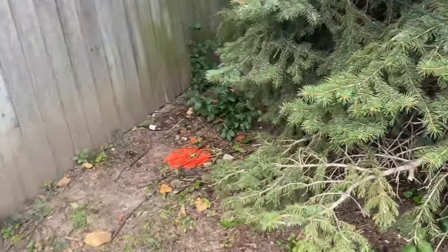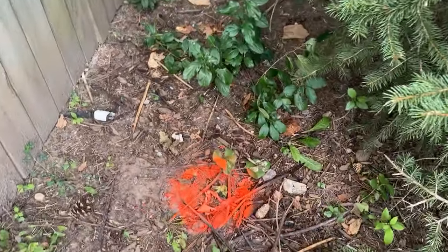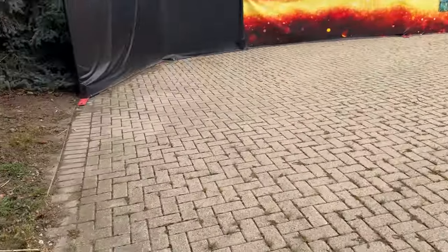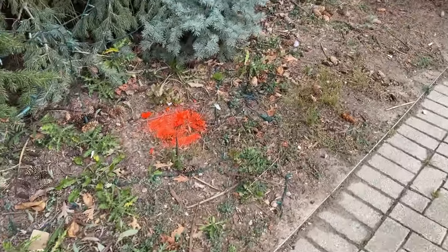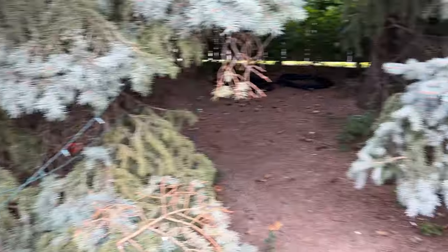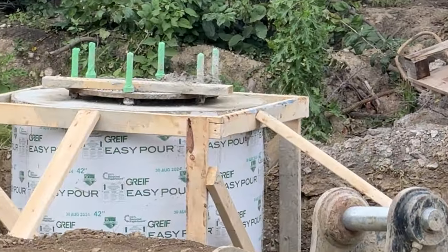I have a construction update for you guys today — checking out Canada's Wonderland in-park on a Friday. I have to suggest it; it was so dead, such an amazing day, so much fun hanging out with friends and checking out construction and some new stuff. Stay tuned to the end of the video because we have some surveying going on at the park again.